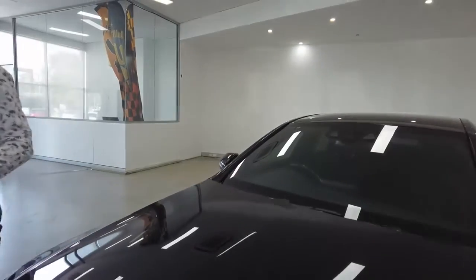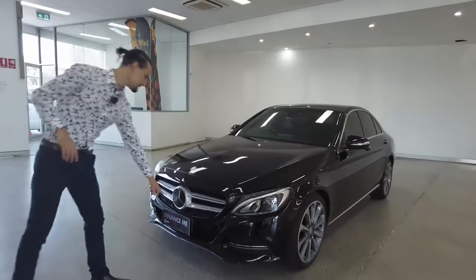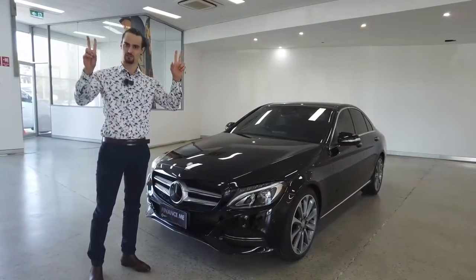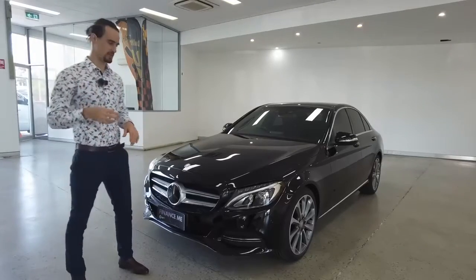Rain sensing windscreen wipers installed. Lovely little chrome finishes and badges about the front here. On finance — if you're thinking of financing the car, we offer same-day finance approval, which means the finance team get through that process really efficiently and quickly.